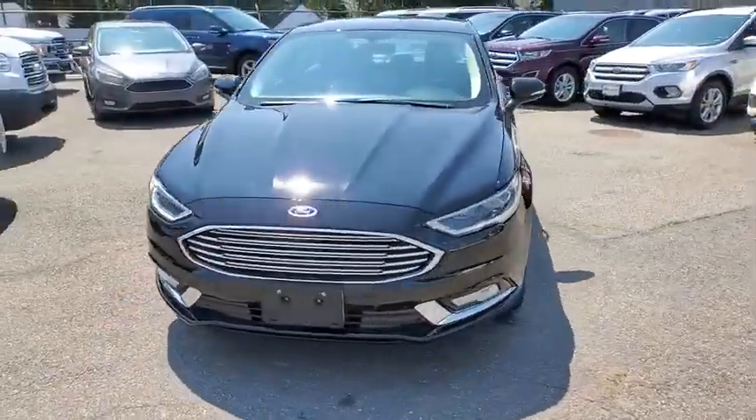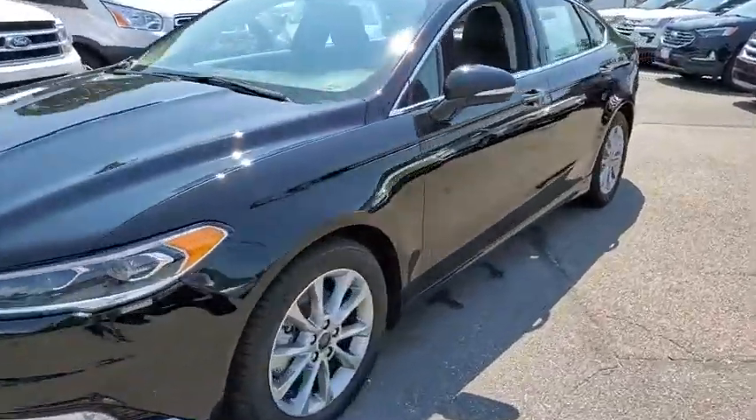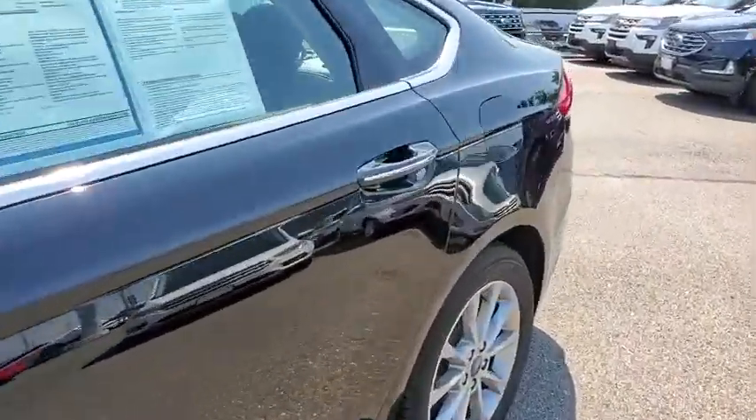Aluminum wheels, cruise control, floor mats, keyless start, front-wheel drive, AM-FM stereo radio, rear defrost, security system.